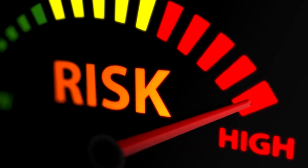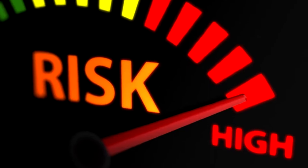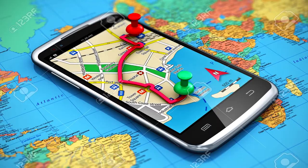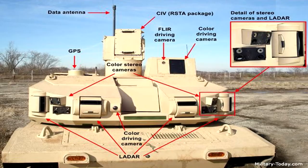It is designed to be sent into high-risk situations to avoid unnecessary danger to human troops. The current technology is not without limitations, and issues with GPS, wireless communications, and sensors still need to be worked out.